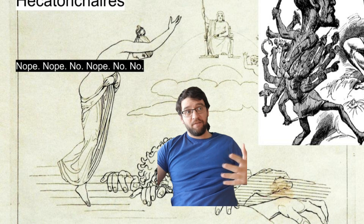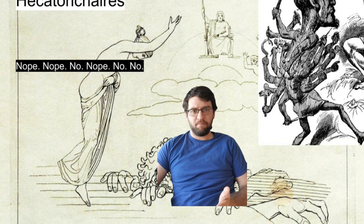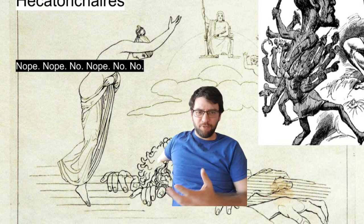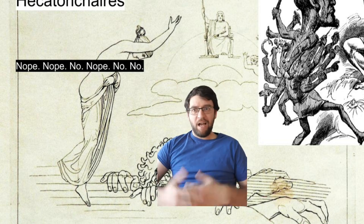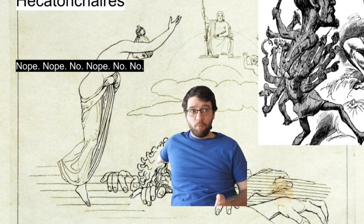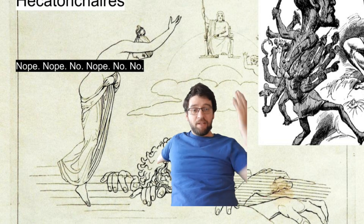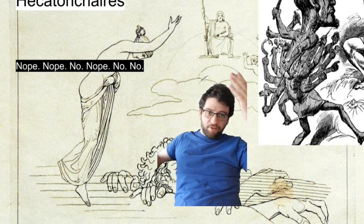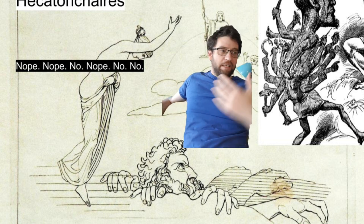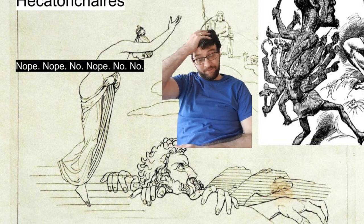This is the Hecatonchires — the 50-headed, 100-handed giant that kind of single-handedly turned the tides of the Titanomachy. As a side note, I find it funny that the battle between the Titans and the gods only lasted 10 years — you'd think all these immortals would have a really long battle. In this picture, these are gods, and gods are already giant, so you're not going to fight something this big with this much martial prowess. That just would not be good.